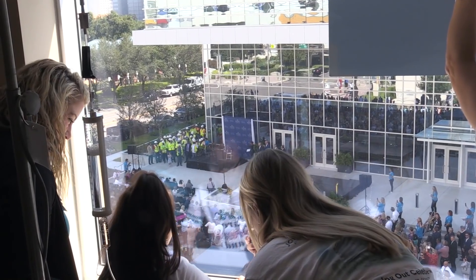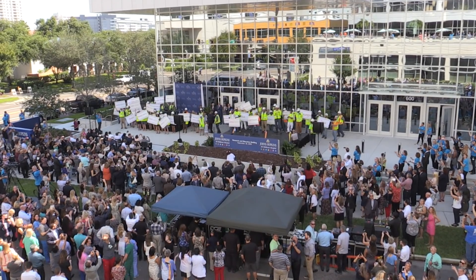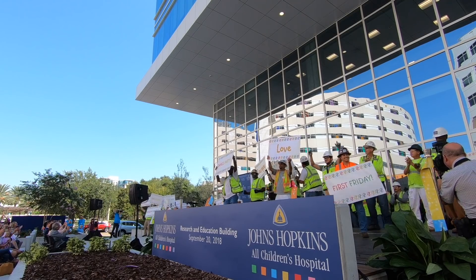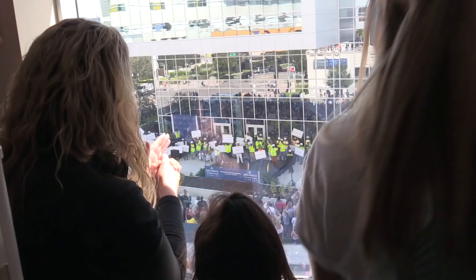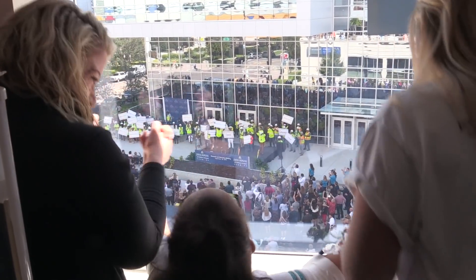Breaker Breaker 1-9, we've got Gianna, we're ready to dance, are you ready? Three, two, one! The crowd shared their best moves, a tradition each month where the construction crews cheered on infusion patients watching construction of the building over the past couple years.